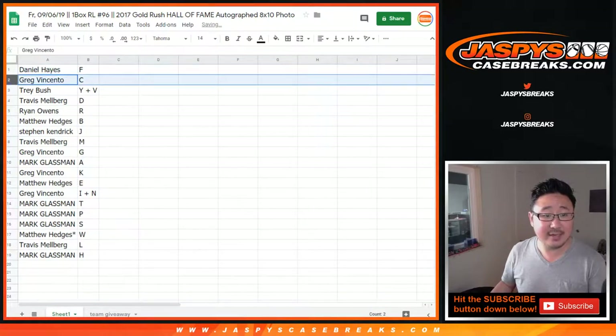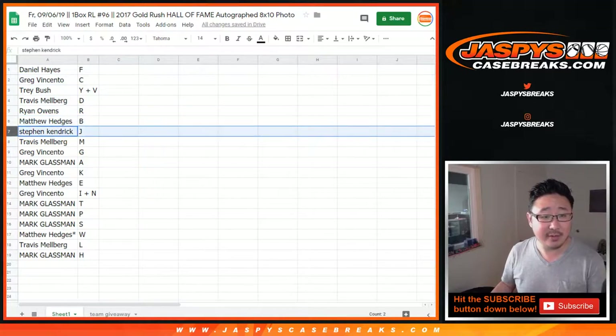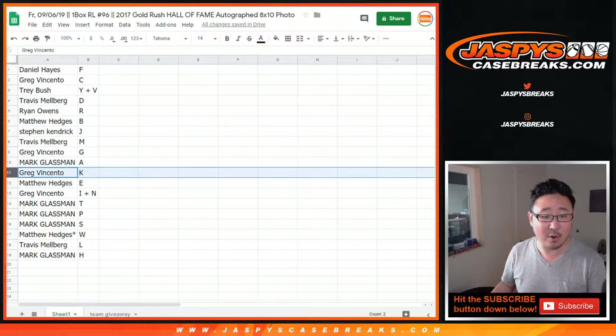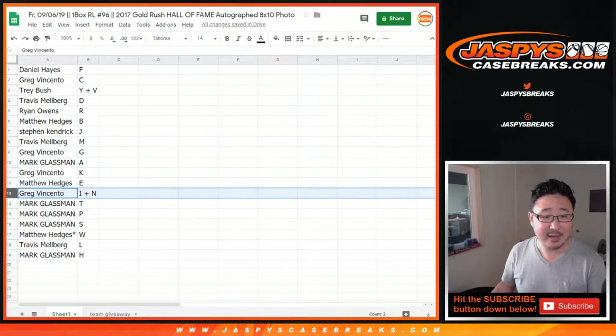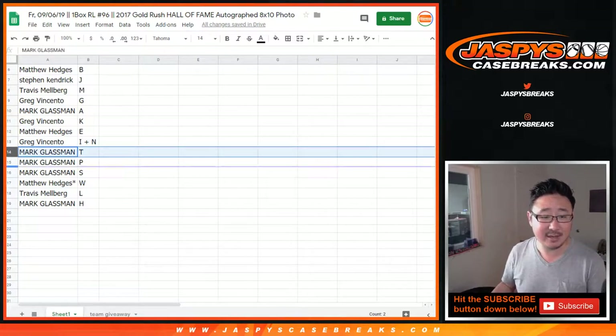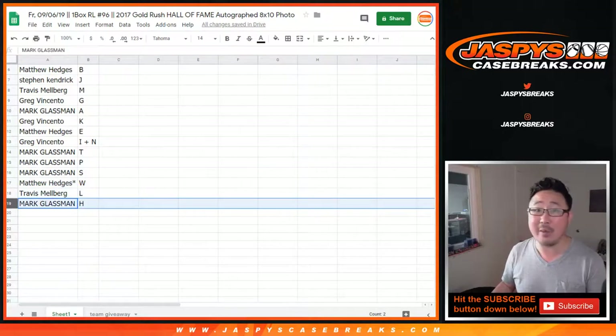Daniel Hayes with F. Greg with C. Trey: Y plus V. Travis with D. Ryan with R. Matthew with B. Stephen K with J. Travis with M. Greg with G. Mark with A. Greg with K. Matthew Hedges with E. Greg, you have I plus N. Boombox: TPS reports. Matthew Hedges last spot mojo — W. Travis with L. And Boombox with H.